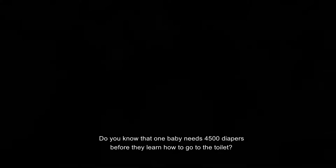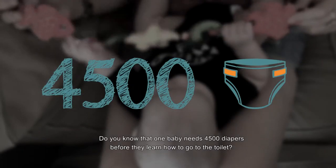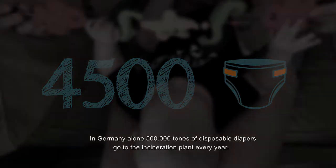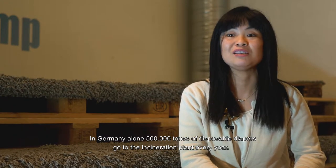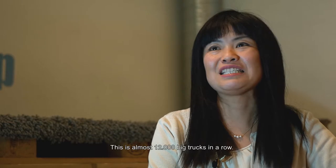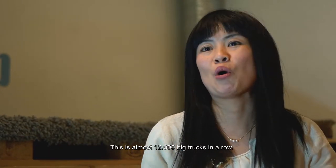Do you know that one baby needs 4,500 diapers before they learn to go to the toilet? In Germany alone, 500,000 tons of disposable diapers go to an incineration plant every year. This is almost 12,000 big trucks in a row.